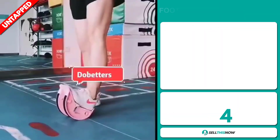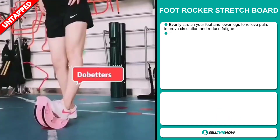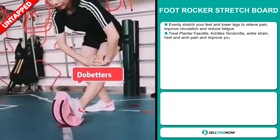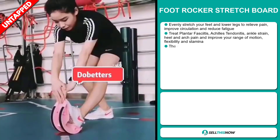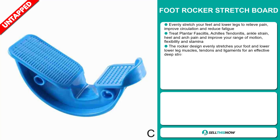Our next product is the Foot Rocker Stretch Board. Evenly stretch your feet and lower legs to relieve pain, improve circulation and reduce fatigue. Treat plantar fasciitis, Achilles tendonitis, ankle strain, heel and arch pain, and improve your range of motion, flexibility and stamina.